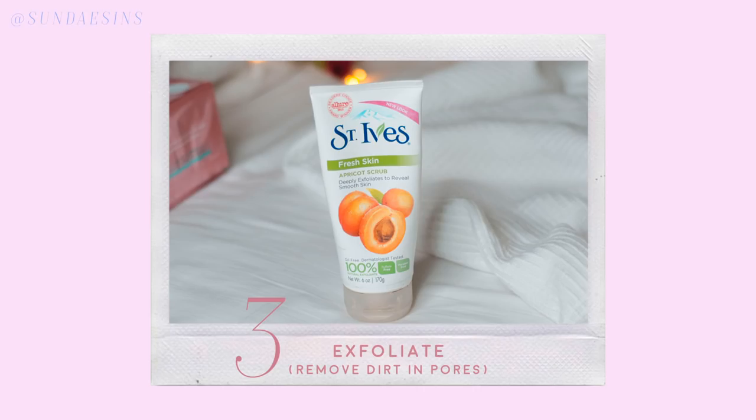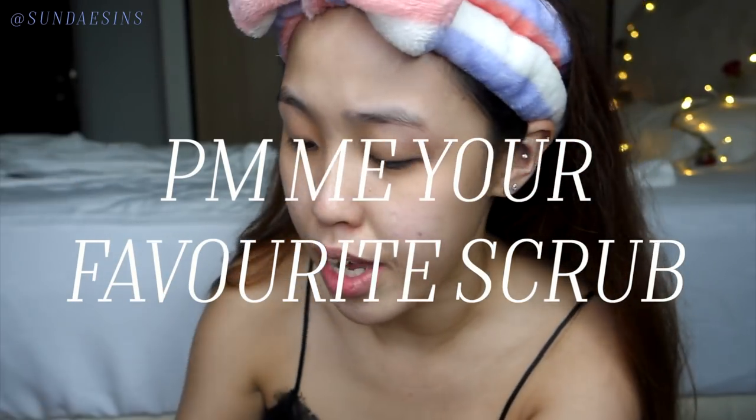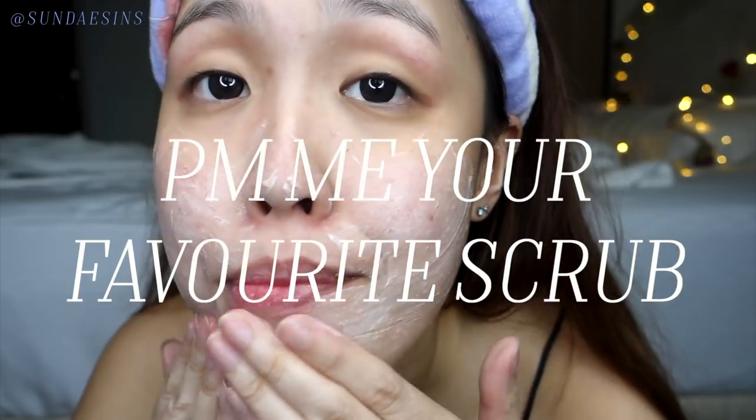So after that comes number three, which is to exfoliate. Exfoliation is really important, especially when you get those little things in your pores. My pores aren't that big, thankfully — this is what I currently use all the time. I've been trying to get this to finish so I can use new ones. I'm going to remove this with hot water.